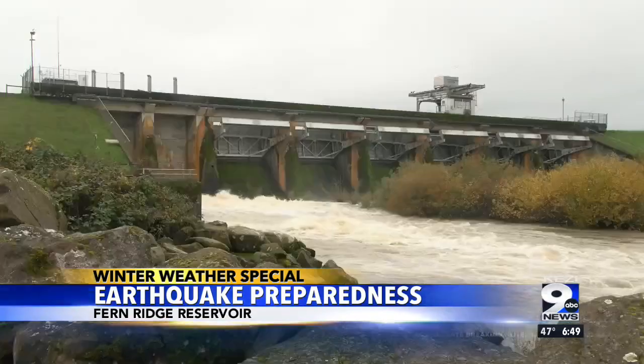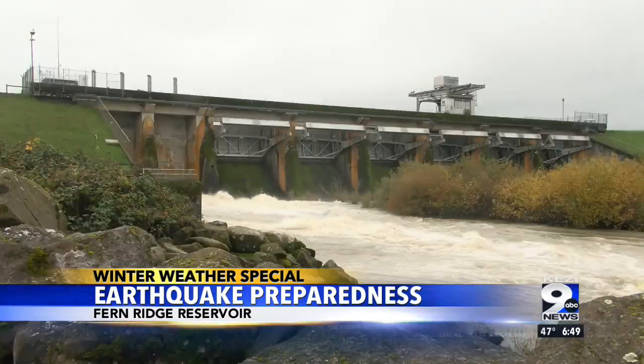The last risk assessment we conducted for Fern Ridge Dam was in 2020. We look at floods, we look at earthquakes, we look at everyday operations. Based on the performance and the hazard, we look at how that might affect downstream consequences.